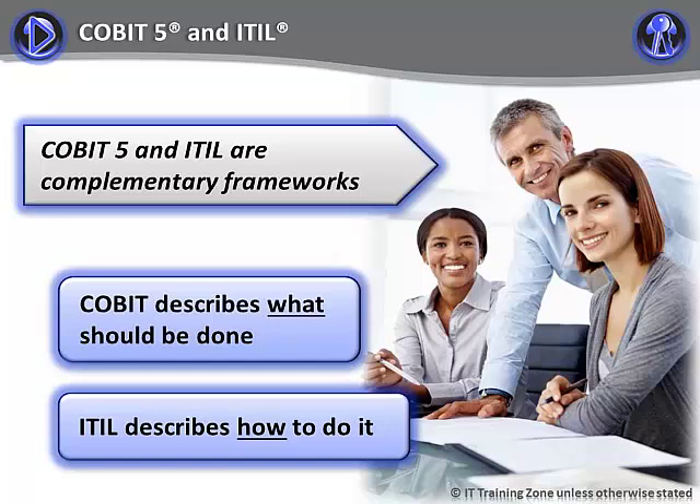You need both. The two do have some common concerns, some shared interests. For example, both frameworks describe a number of processes that should be established by a well-run enterprise. In some cases, a CoBIT process maps directly onto an ITIL process. For example, the CoBIT process BAI-06 managed changes maps onto the ITIL change management process.